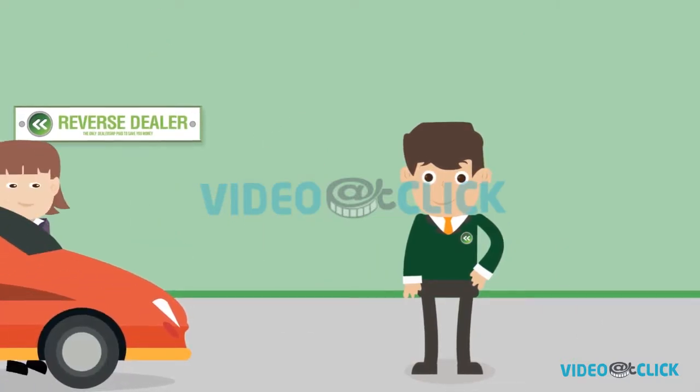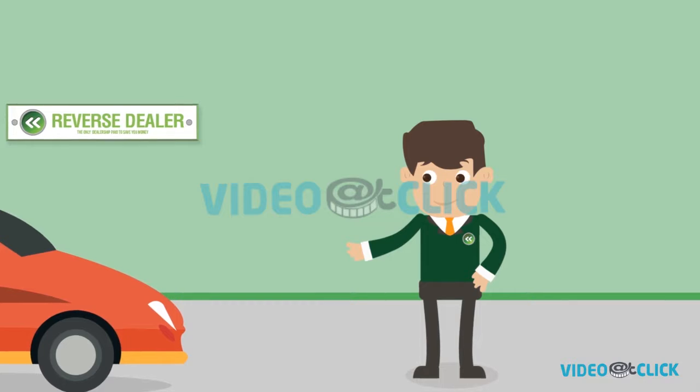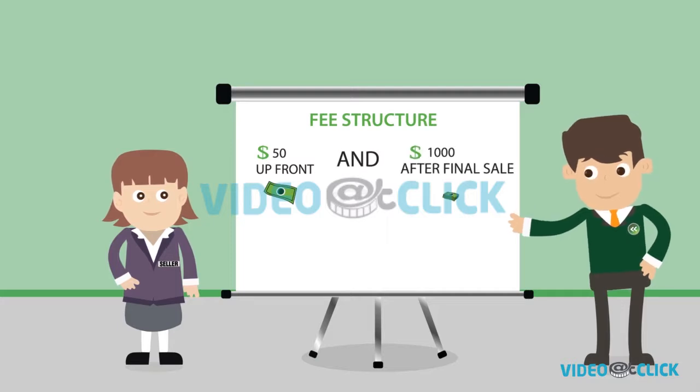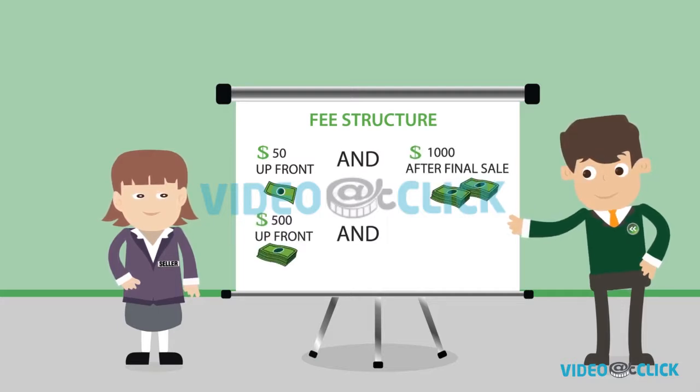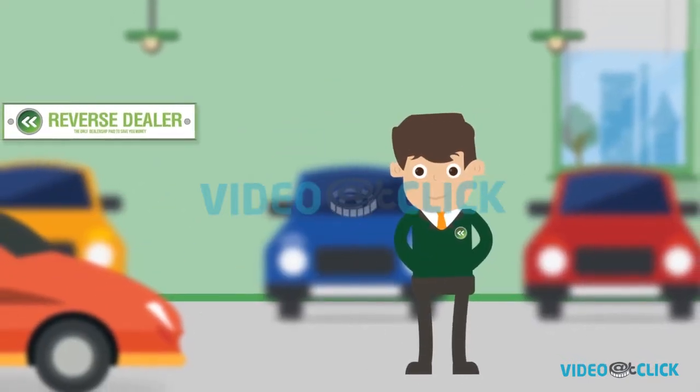If you're looking to sell, all you need to do is drop off your car and go. We'll take care of everything when it comes to marketing your car, and we offer a very simple fee structure. Pay $50 up front and $1,000 after the final sale, or pay $500 up front and $250 after sale.